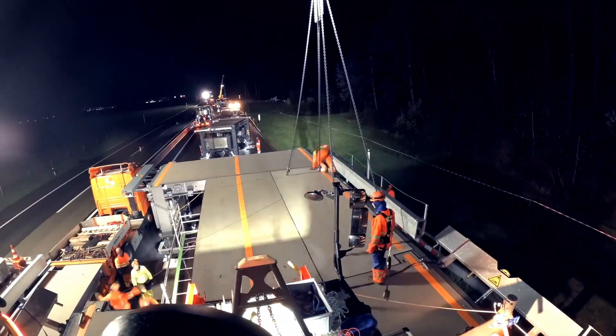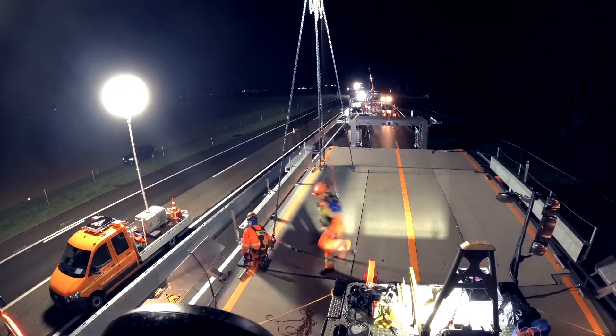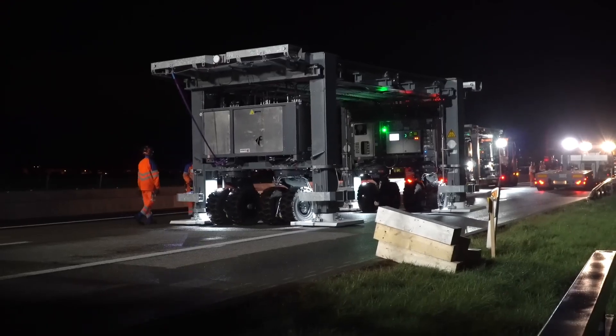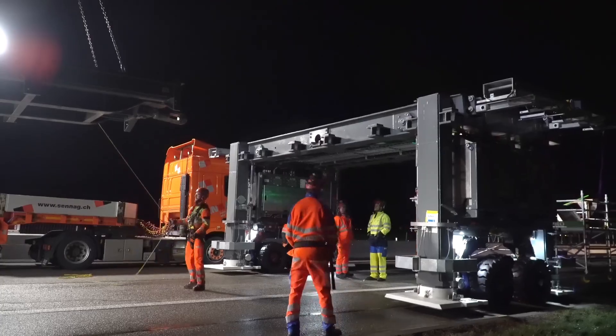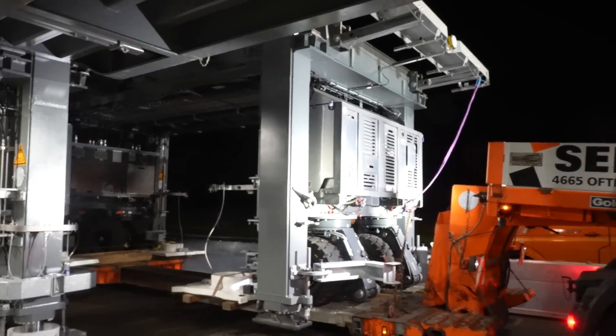The bridge grows by about 20 meters per hour on each side. Let's take a closer look at the gantries — the bridge's core pieces and support elements. 18 pieces, 35 tons each. They're mobile and rest on solid footplates when the bridge is in use. And they can do a lot more, because they have to be slimmed down to the allowed transport width of 3 meters 50.